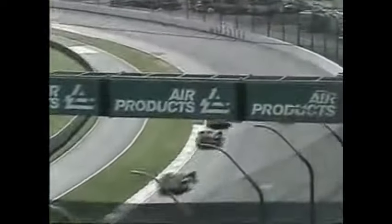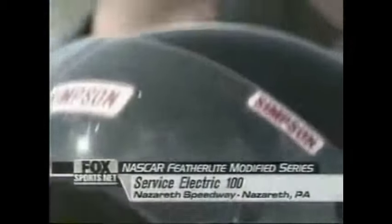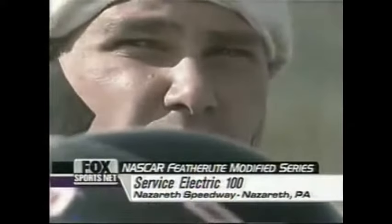Here's the front four back up front. Eddie Flemke Jr. comes into the picture — we haven't talked about him much, but he's suddenly in fourth. He won this race back in 1999, so he's no stranger to Nazareth. Not much distance between first and second, with Flemke about two car lengths back behind Nevin George in fourth. The number 99 car of Jamie Tomeno is off the racetrack heading down pit road, so we're under caution again. You're watching the Service Electric 100 on Fox Sports Net.